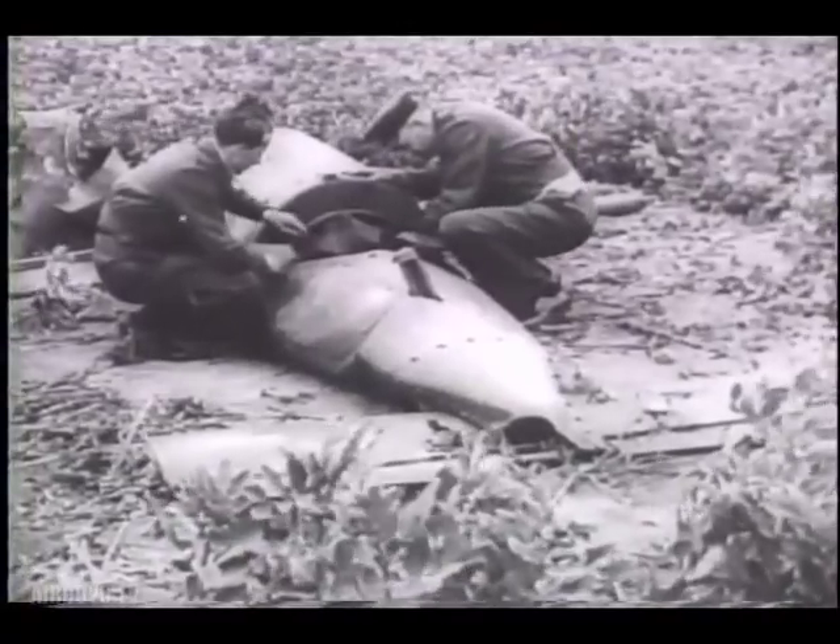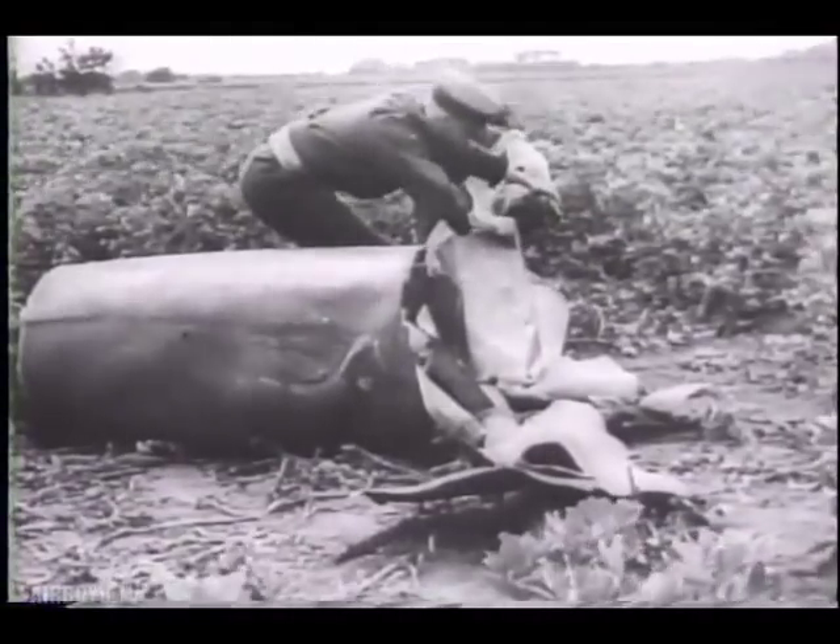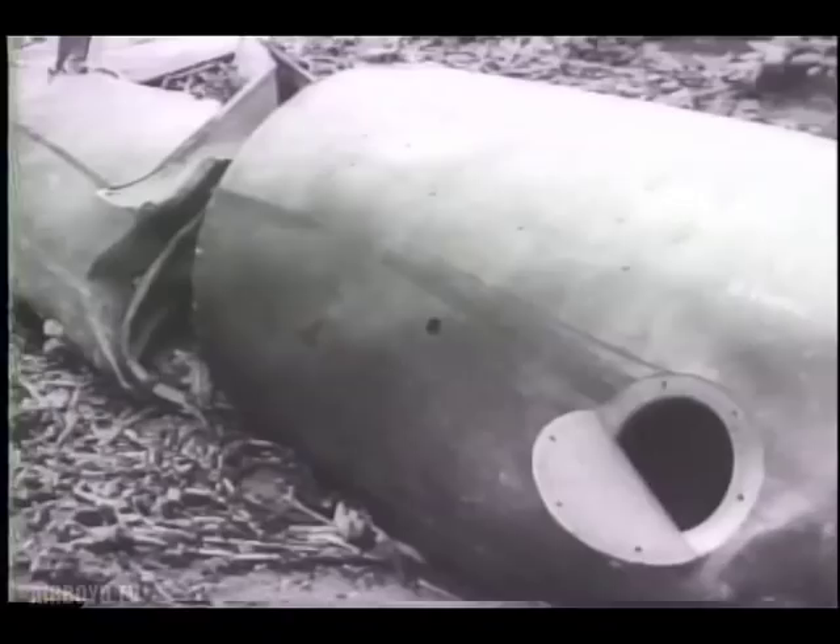Here are the first censored pictures of Germany's so-called flying bomb. Some have penetrated the defenses of southern England. Many more have been destroyed over the sea. By piecing remains together, Royal Air Force experts learn exactly what the device is, and what makes it tick.